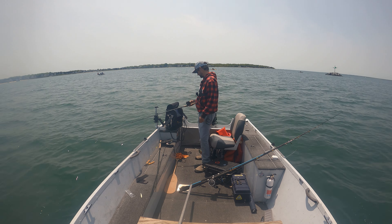Got it. Nose-hooked now. They fight so hard, man. Probably why they call them sea bass. Hammering the sea bass.